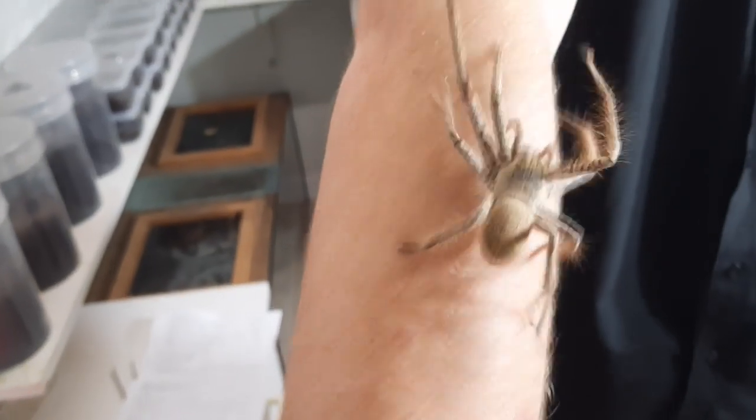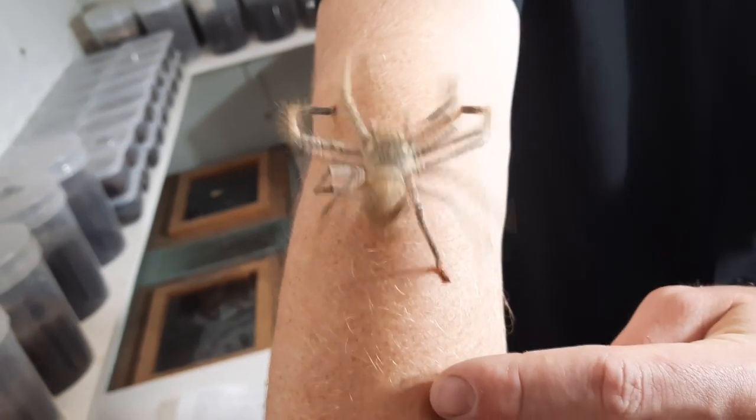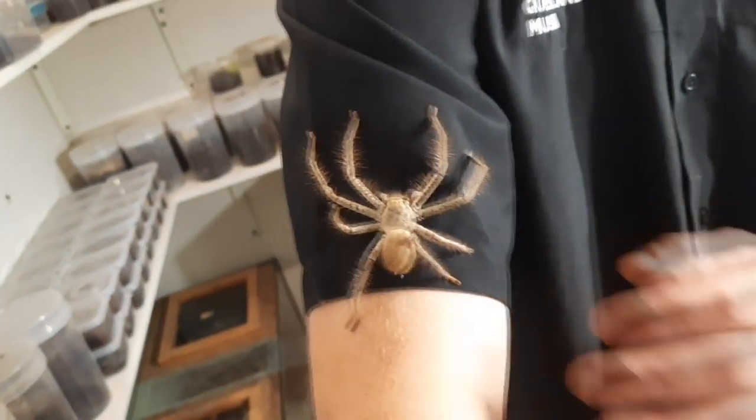Hi BTN, my name is Eamon Amsters and I'm a spider zookeeper at the Queensland Museum. Obviously the museum's closed at the moment, so there's no one there to look after all the spiders. That meant I had to take home about 50 spiders. That's not a big deal for me though — I already have about 50 spiders at home I'm already looking after. So today I'm going to show you what it's like to look after over 100 spiders.